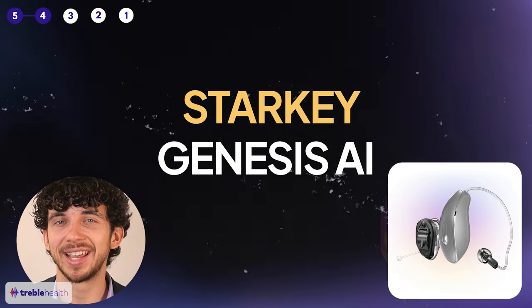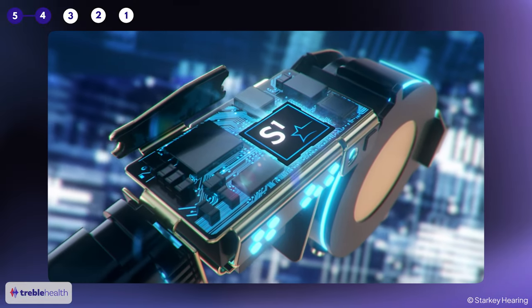Number four: the Starkey Genesis AI. There have been a lot of great advances in sound quality due to artificial intelligence, and the Starkey Genesis is a great example.